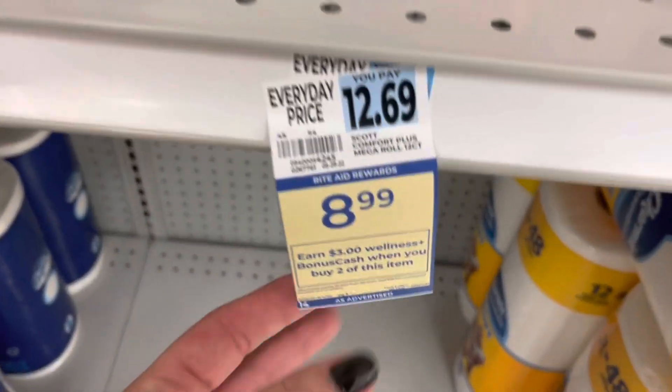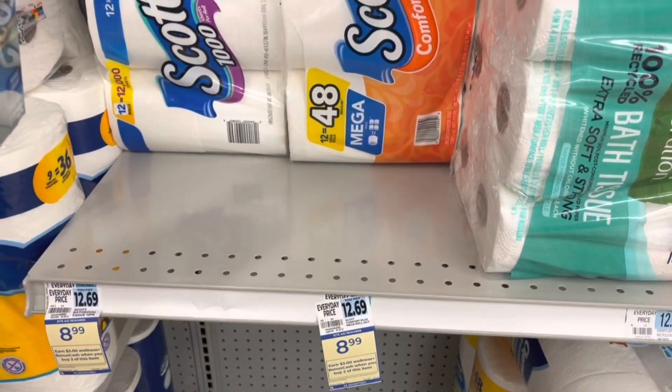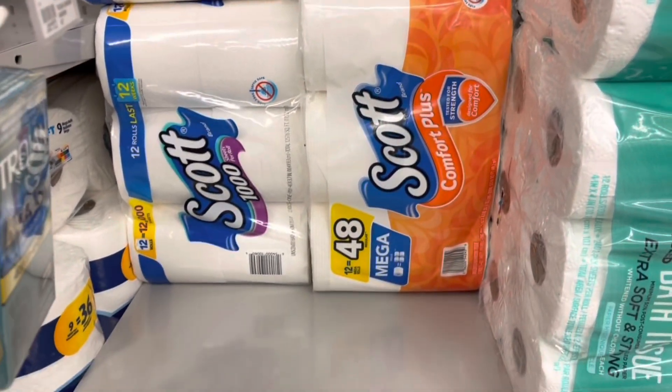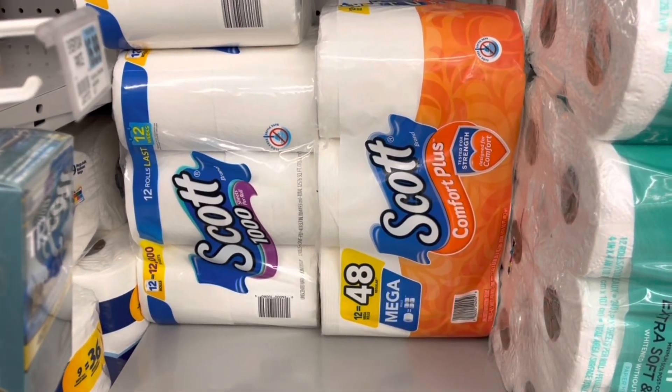Now I'm going to grab some paper products. The Scott is on sale for $8.99 — buy two, get back $3 in bonus cash. I'm going to grab one of each of these toilet papers, totaling $17.98. No coupons, but I'll get back $3 in bonus cash, making these $14.98 for both.